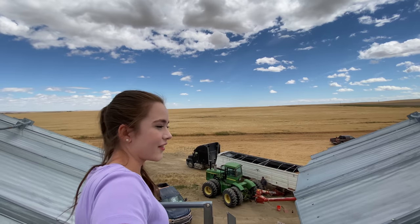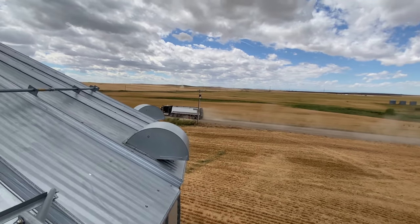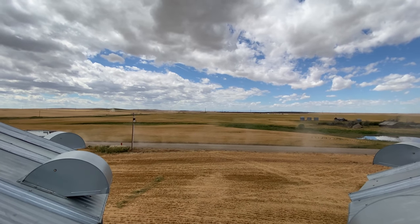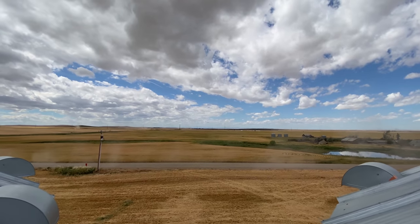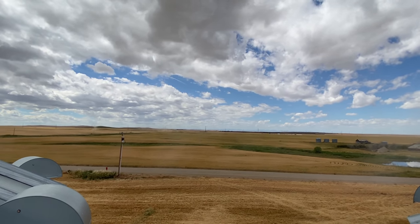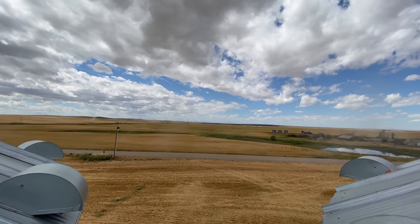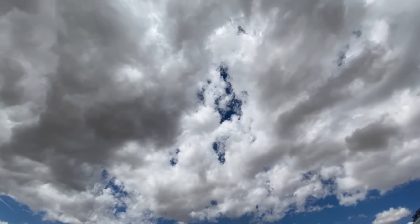I don't know where my dad's going. There's another truck, but this isn't ours. When you see all the smoke it usually means people are combining. The sky is beautiful.